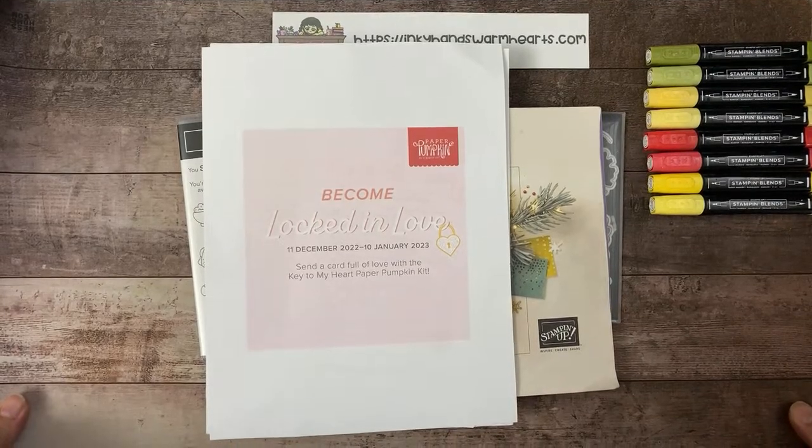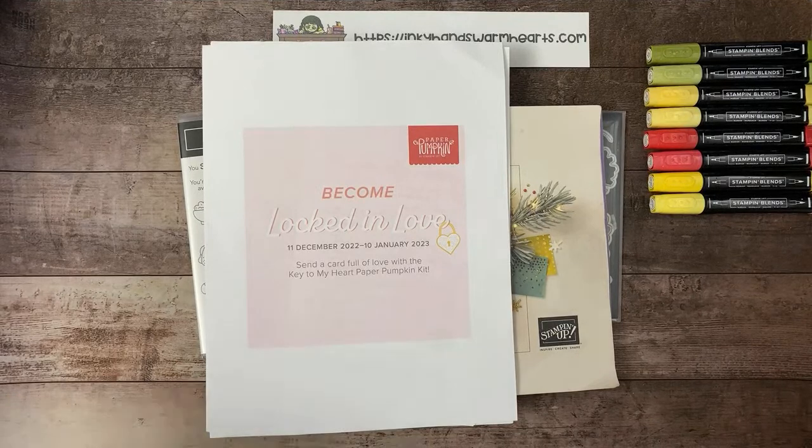Let's go ahead and get into the announcements while people come in. I'm going to be using one of the new stamp sets from the mini catalog that goes live on Thursday — I'm really excited. For the new catalog, it's always fun to get new products to play with.